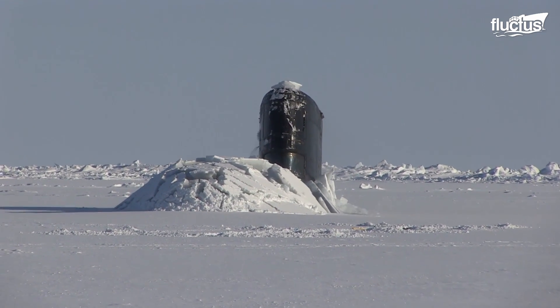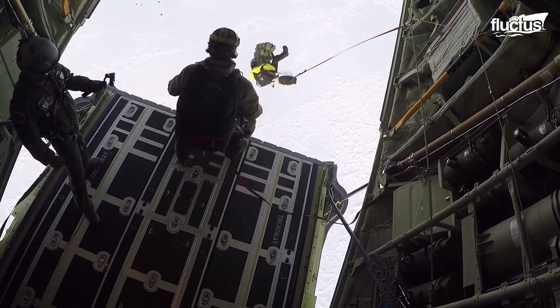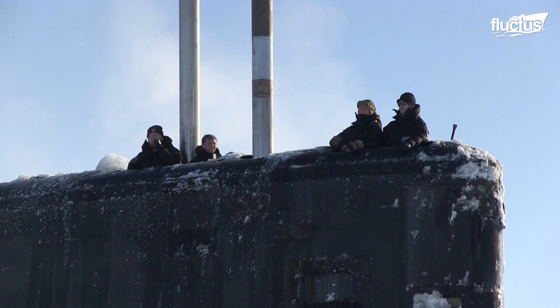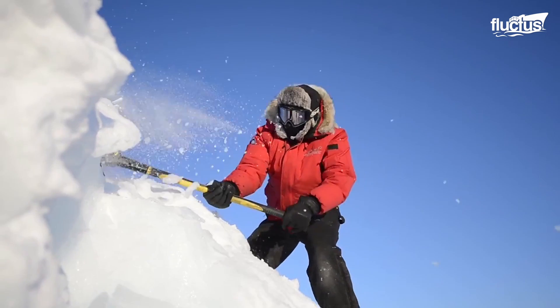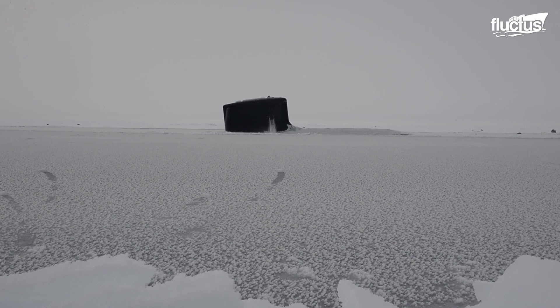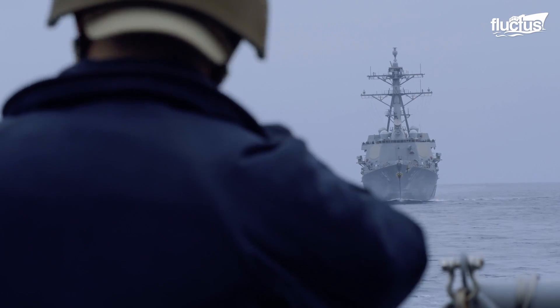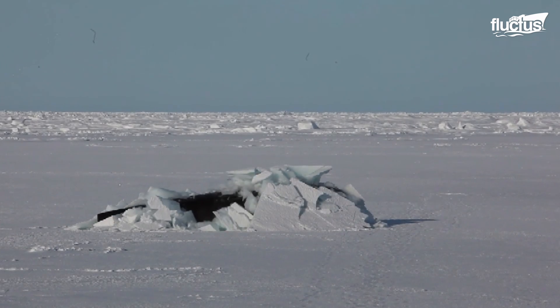Hello everyone and welcome back to the Fluctus Channel. In order to maintain full operational readiness, the United States and many other countries perform a variety of exercises, drills, and training events. One of the most important of all of these is ICE-X, an Arctic military exercise designed to test Army, Air Force, and Navy capabilities in extremely cold conditions. These men and women perform a variety of drills with their international partners to improve their overall cold weather performance.